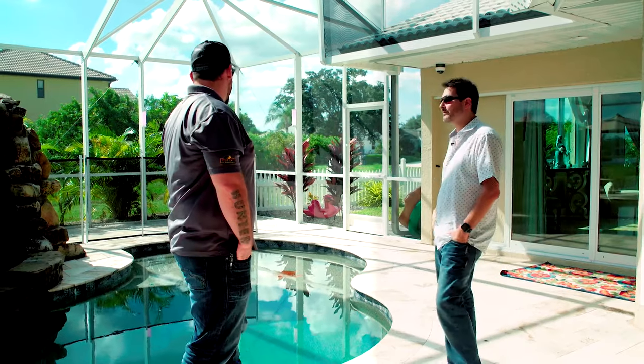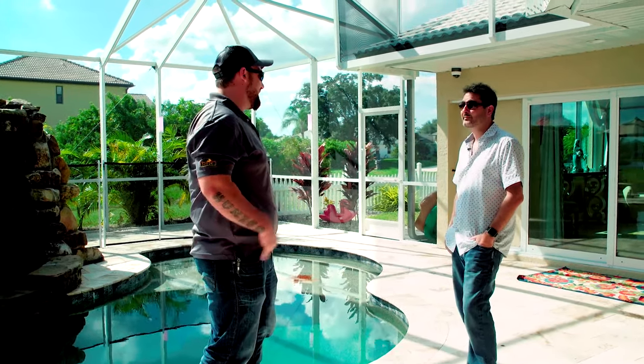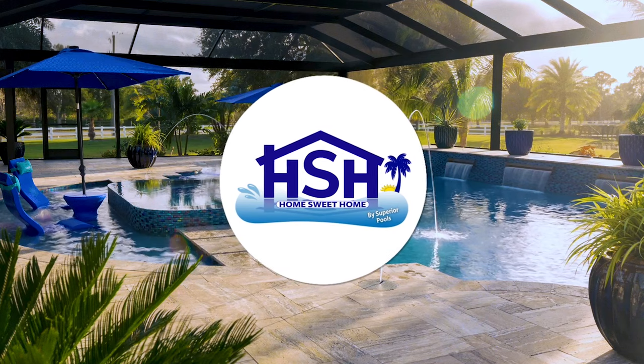I'm really glad it turned out to be everything you guys were looking for. Absolutely — and more. Thanks so much for having us over. It looks great.